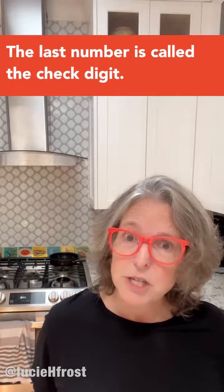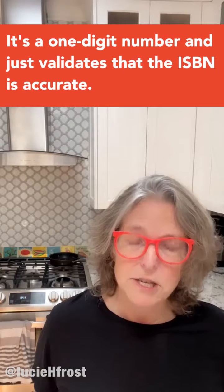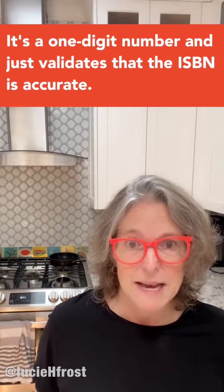The last number is called the check digit. It's a one-digit number and just validates that the ISBN is accurate.